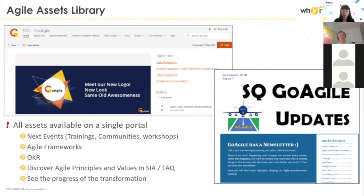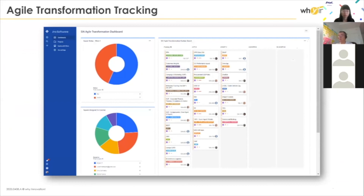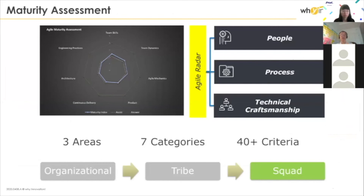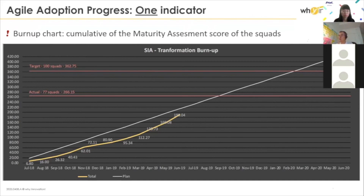We have a knowledge management system capturing everything related to agile. We have everything in Jira — the whole transformation program is in Jira and we track everything. As I mentioned, we had one primary indicator to measure the progress of a transformation — not the outcome, the progress — and this was the maturity index, computed by aggregating all the different assessments from the radar. For each team we do this assessment, and we can come up with one index measured at regular points showing the adoption of agile practices across the whole of SIA.